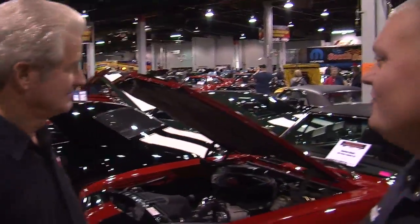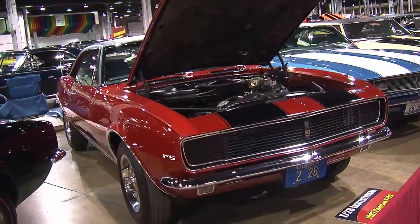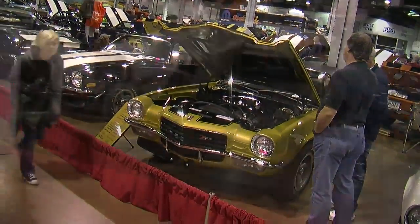Well, you know more than I do. So first of all, you brought your red car out. Yeah, brought a red 67 Z. But before we get into that, give us a little bit of the overview of the Z28s that are here.